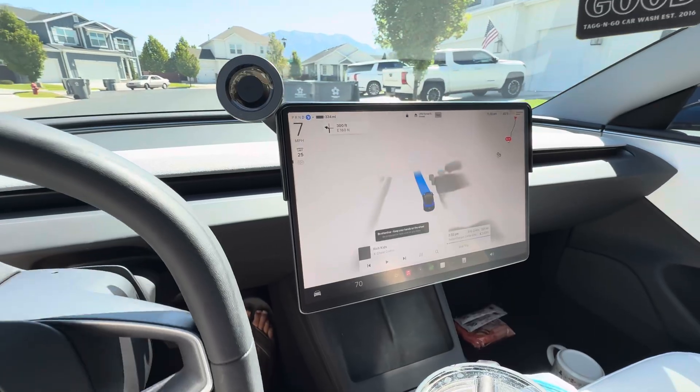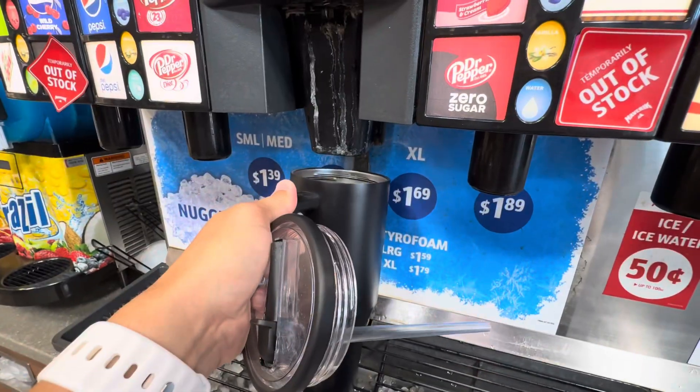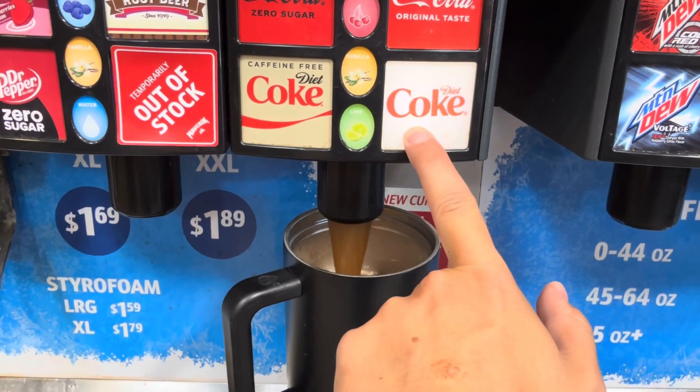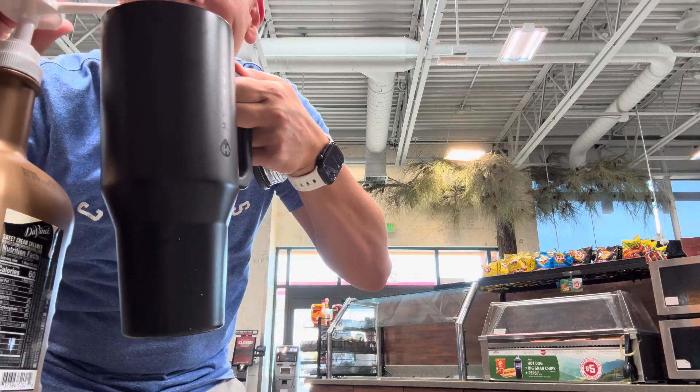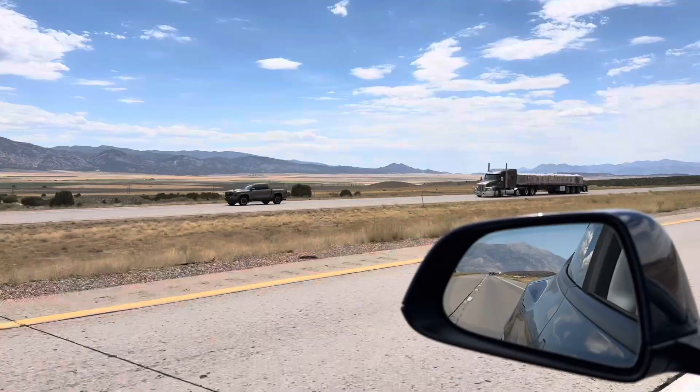Something I love about a fairly recent update to full self-driving supervised is the ability for the in-cabin camera to monitor your eyes and make sure you're looking at the road. If you are — and it is available sometimes, depending on the sunglasses — it allows you to use your hands. As you can see, I'm enjoying some In-N-Out on my way down to Nevada. I think that's a really nice quality of life update.